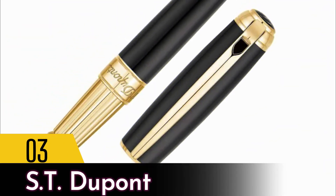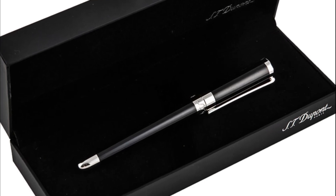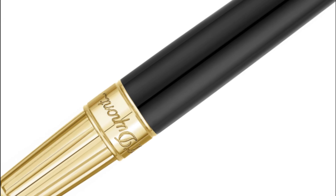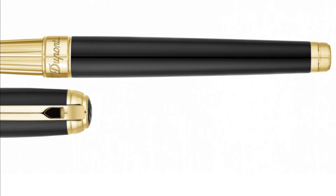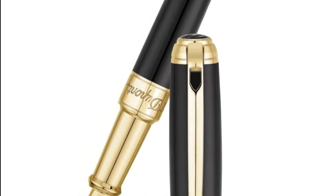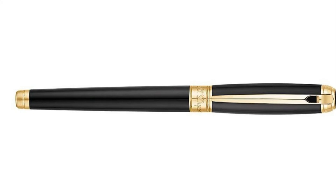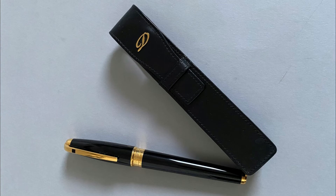Number 3: S.T. Dupont. The French company that specializes in luxury goods such as handbags and lighters has added luxury pens to its repertoire. One of their most sought-after pens is called the Mr. Bond Rollerball, a limited edition pen made in collaboration with James Bond. It features the 007 logo across its lid — a pen worthy of a fictional spy. The rollerball is made of brass and comes in an S.T. Dupont box, making it a refined gift for a true Bond fan.